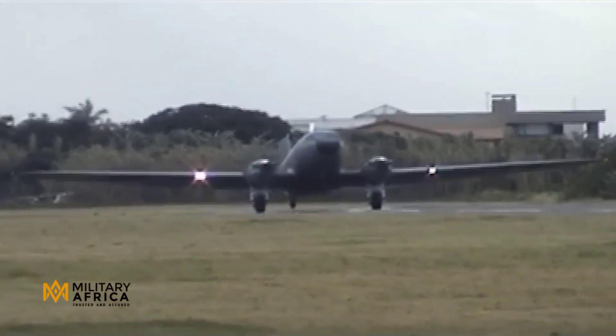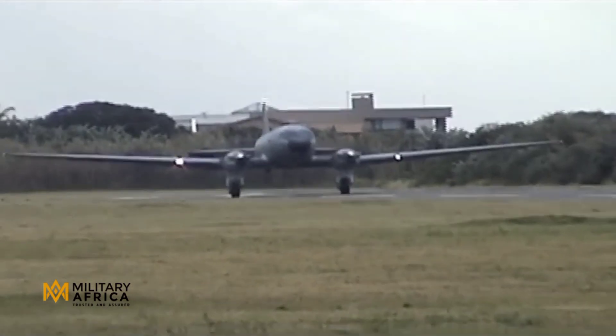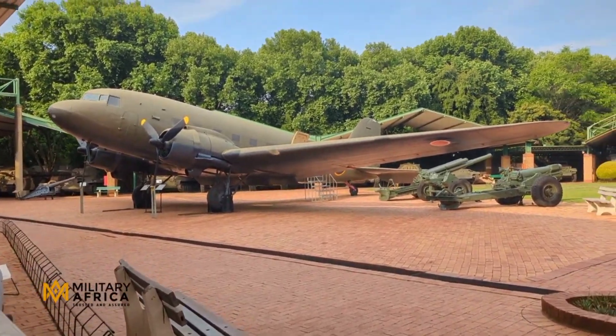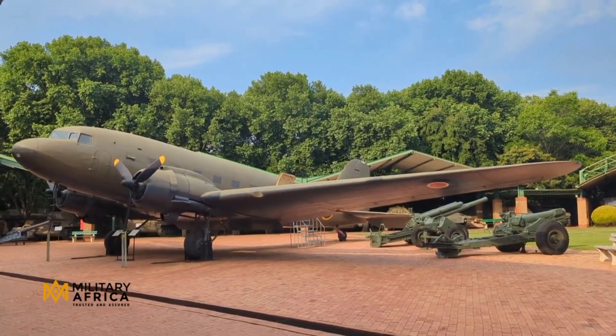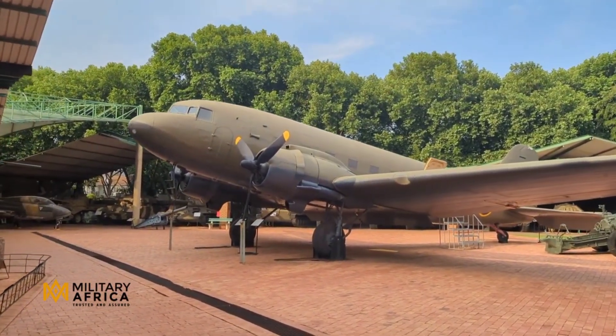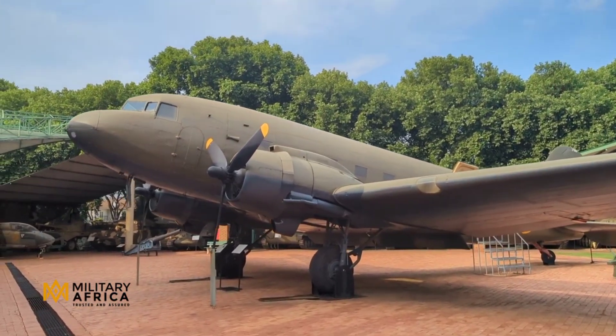Welcome to the Military Africa channel. Today we delve into the fascinating history of the Douglas C-47 Dakota, a workhorse that has served the South African Air Force for an incredible 80 years — from its origins in World War II to its crucial role during the Border War. Join us as we explore the enduring legacy of this iconic aircraft.